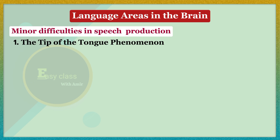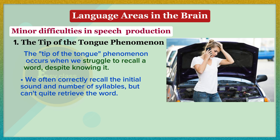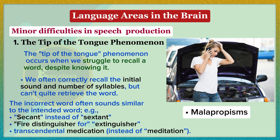The tip-of-the-tongue phenomenon occurs when we struggle to recall a word despite knowing it. We often correctly recall the initial sound and number of syllables but can't quite retrieve the word. When we make mistakes, the incorrect word often sounds similar to the intended word — for example, 'secant' instead of 'sextant,' 'fire distinguisher' for 'extinguisher,' or 'transcendental medication' instead of 'meditation.' This suggests our brain stores words based on phonological information. These errors are also called malapropisms, named after Mrs. Malaprop, a comedic character in a play by Sheridan.